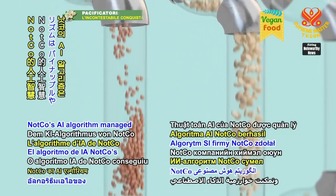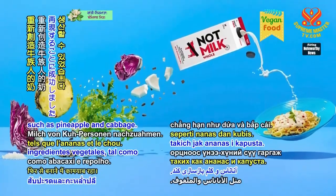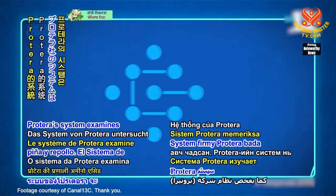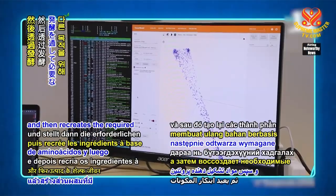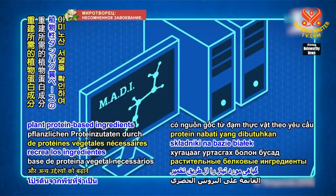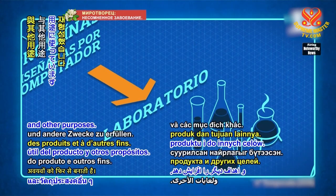NotCo's AI algorithm managed to recreate cow's milk from plant ingredients, such as pineapple and cabbage. Protera's system examines amino acid sequences and then recreates the required plant protein-based ingredients via fermentation to extend product shelf life and other purposes.